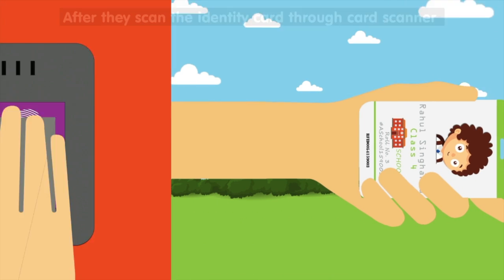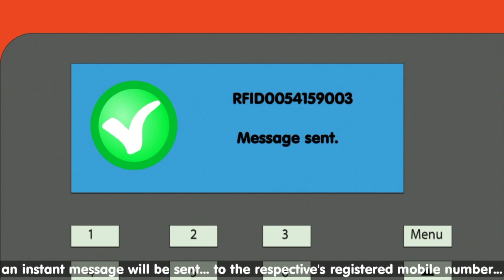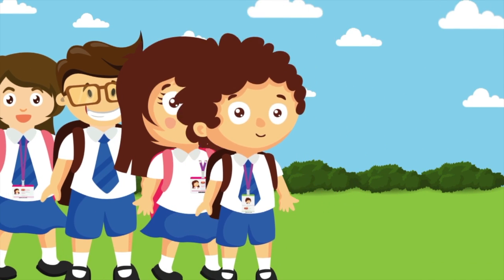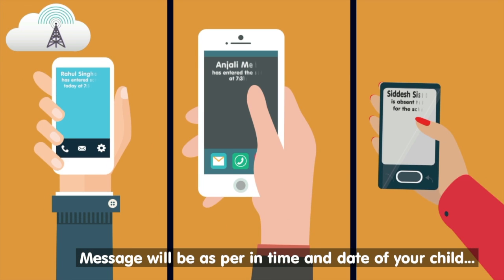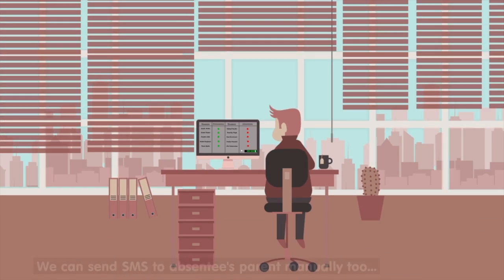When Anil reaches school, he flashes his smart card at the RFID device installed at the admin building. His mother once again receives an SMS containing Anil's arrival date and time at school. A similar notification is also sent to the school administrator's computer, which is used to record and track Anil's attendance.